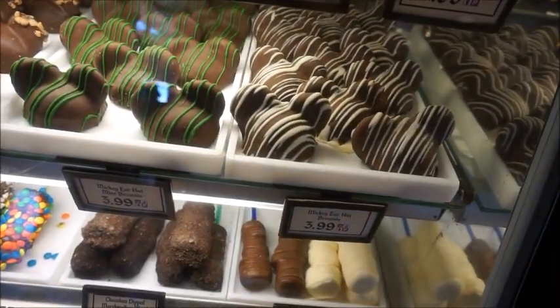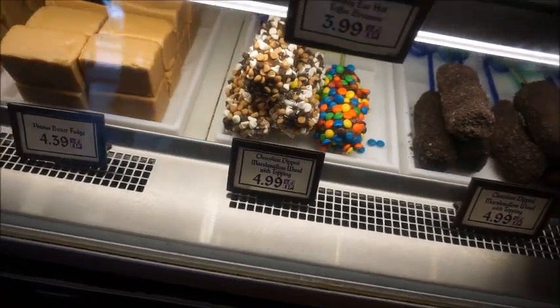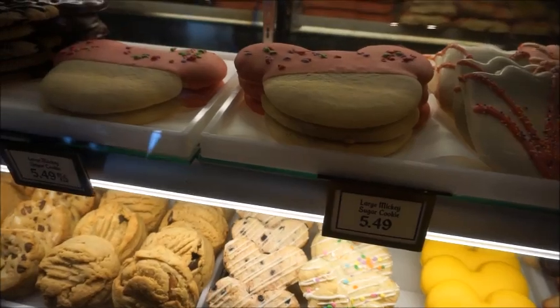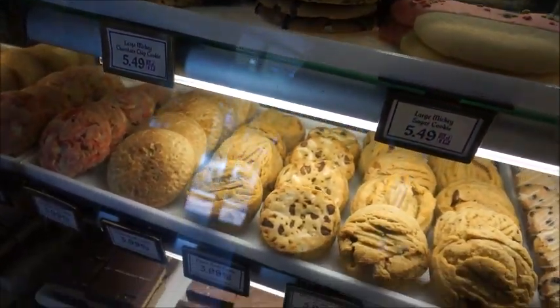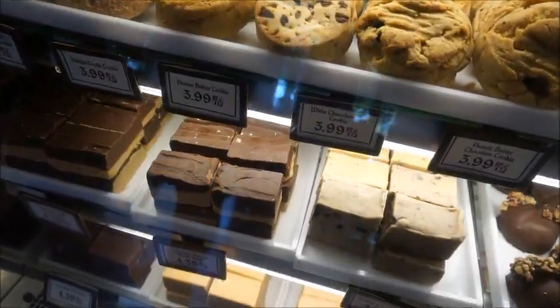These are so good too — these little ear hot brownies. I've had those before, the mint one especially. The chocolate and marshmallow ones are really good too, though I find those are really sweet because it's marshmallow and chocolate. So if I get chocolate dipped stuff, I like to get the chocolate dipped fruit. But these big cookies are really fun too — they have a lot of different flavors: raspberry white chocolate, snickerdoodle, peanut butter.